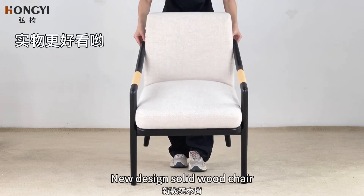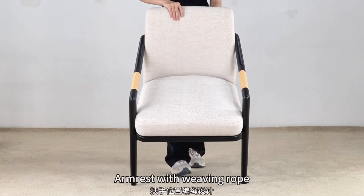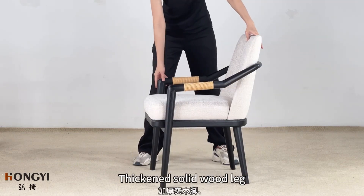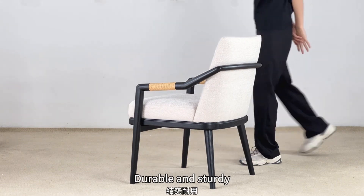New design solid-order chair made of high-quality ash wood, armrest with weaving rope, high-density foam seat cushion, thick and solid-order leg, strong load bearing capability, durable and sturdy.